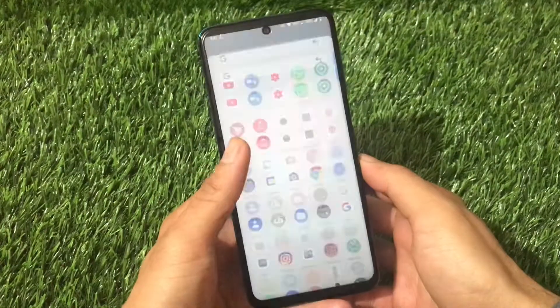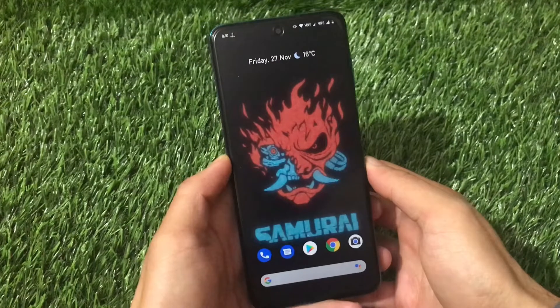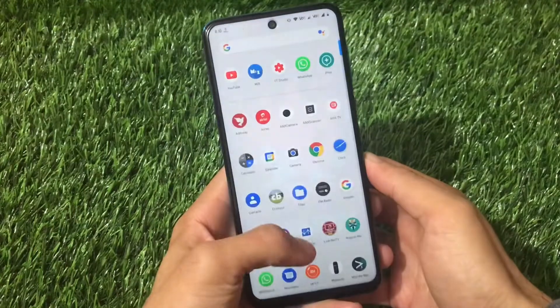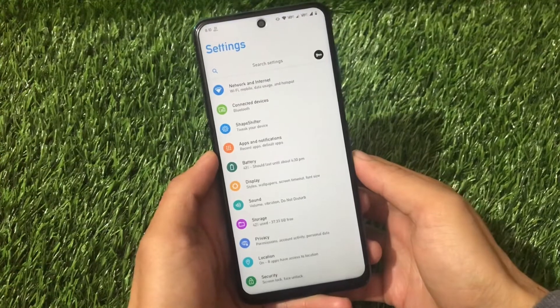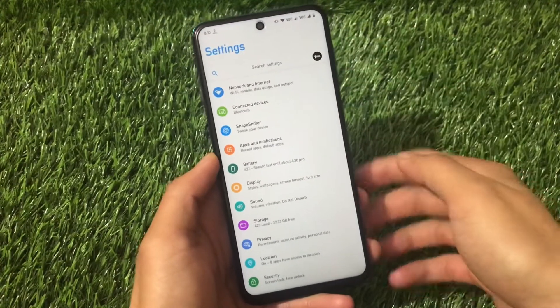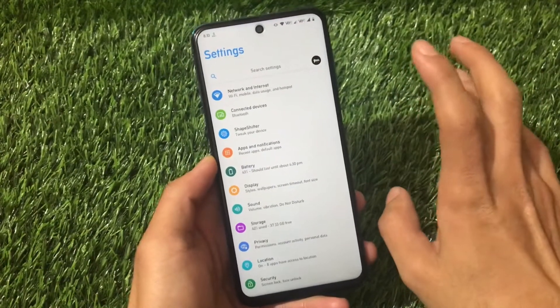ShapeShift OS, which is based on Android version 10, is now available for Redmi Note 9 Pro, Redmi Note 9S, Redmi Note 9 Pro Max, and Poco M2 Pro — that's a mere 12 devices. If you have any of these devices you can install this build. The build is really smooth, it's buttery smooth, looking great so far with no major bugs and a lot of features.